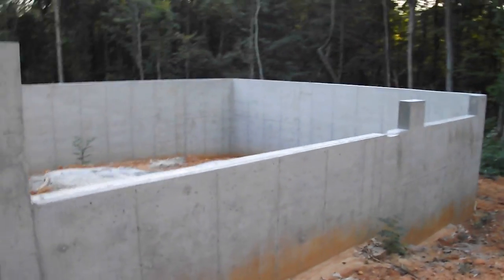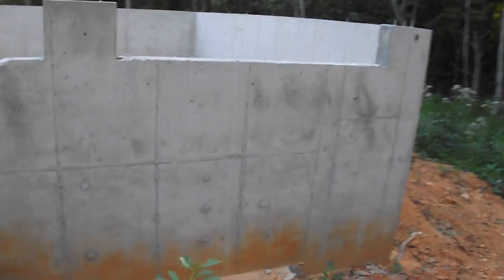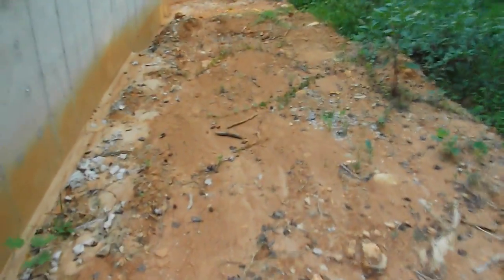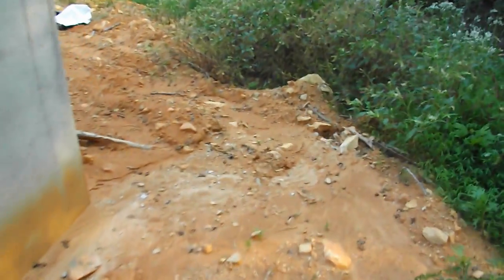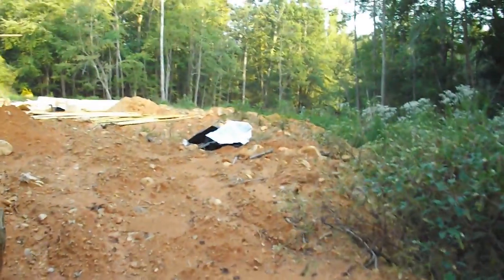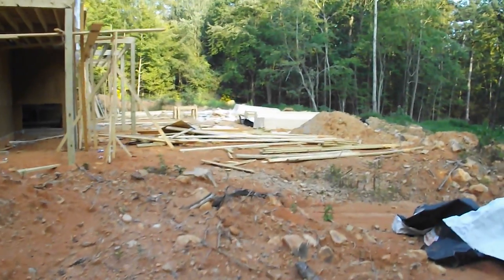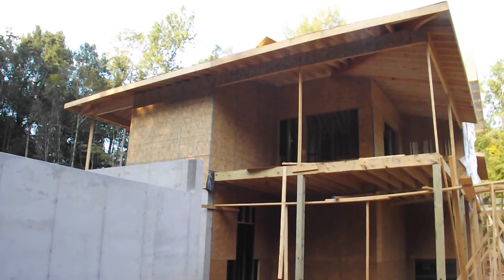Let's go around the back here. All this is going to be filled in, and I think we're going to have a fence that starts right here and goes along the back. We're trying to decide how to design the fence.